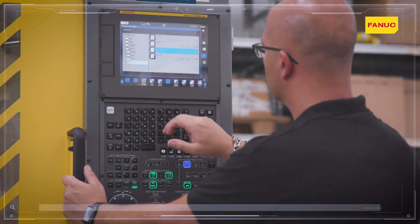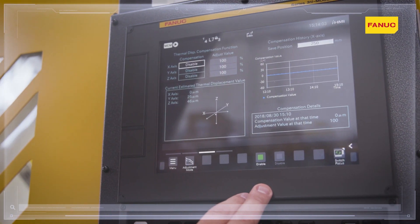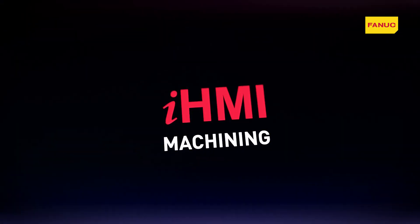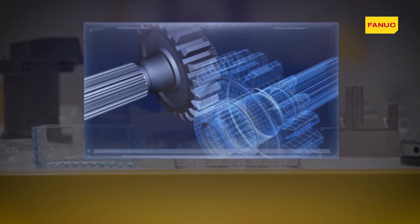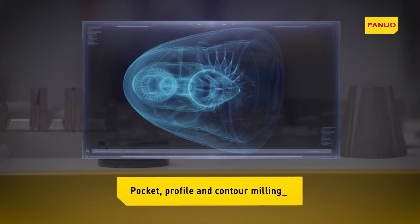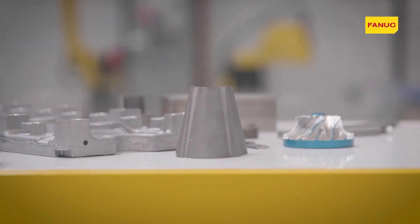The display can be customized in line with customer requirements and enables the addition of programs and applications. iHMI is designed to efficiently manage both general industry machining operations and highly complex projects requiring 5-axis CAD-CAM programming, with specific features directly selectable from the home page.